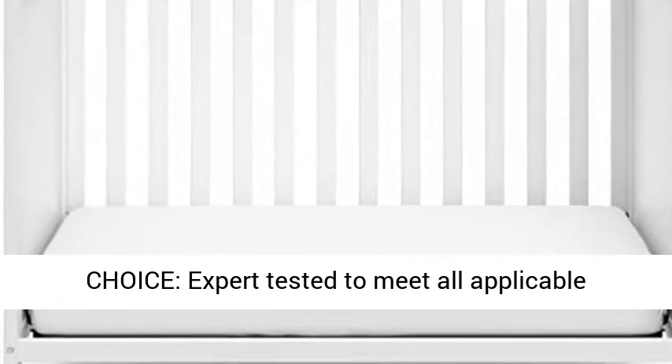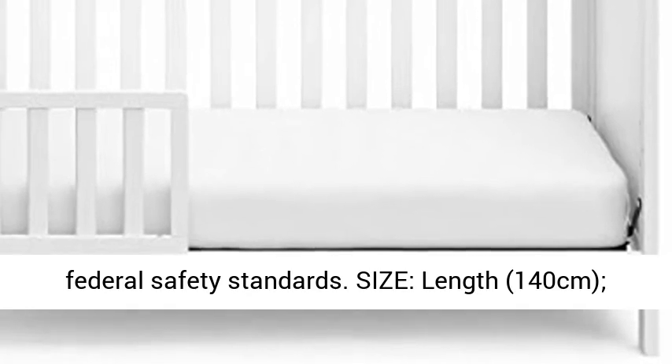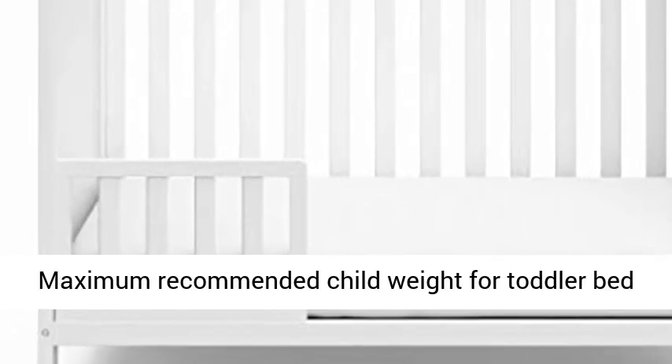Size: length 140 cm, width 76 cm, height 94.6 cm. Weight: 28.62 kg.